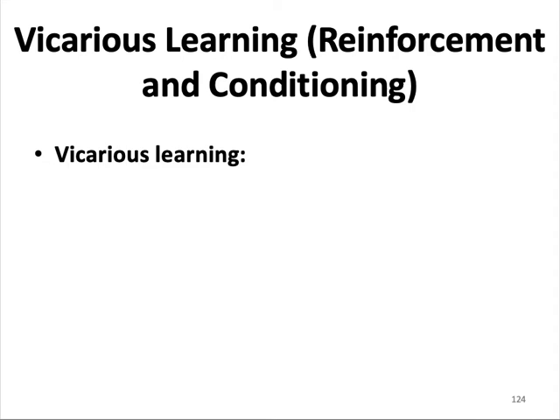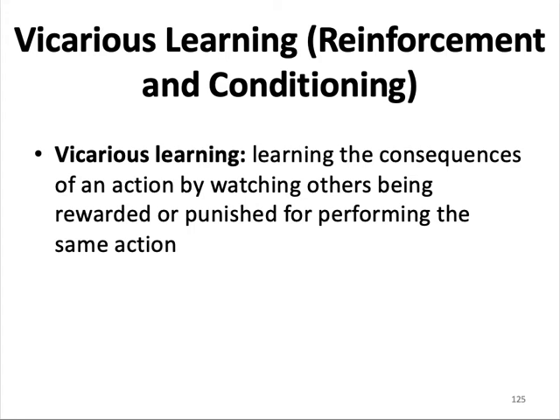Vicarious learning involves reinforcement and conditioning. Vicarious learning is learning the consequences of an action by watching others being rewarded or punished for performing the same action. A key distinction in learning is between the acquisition of a behavior and its performance — learning a behavior does not necessarily lead to performing it. For example, watching a sibling get punished teaches you what you can and cannot get away with, and you can use that knowledge to your advantage.